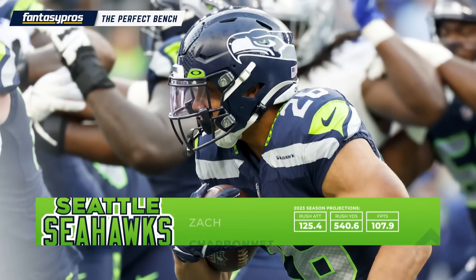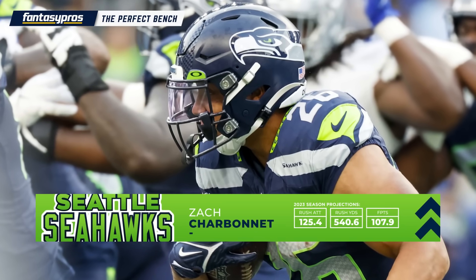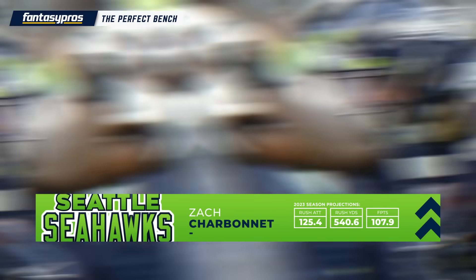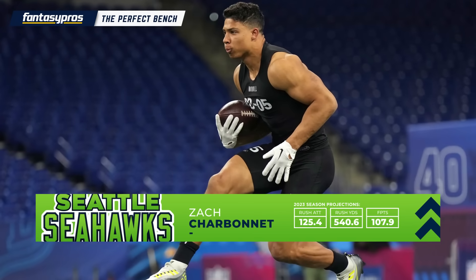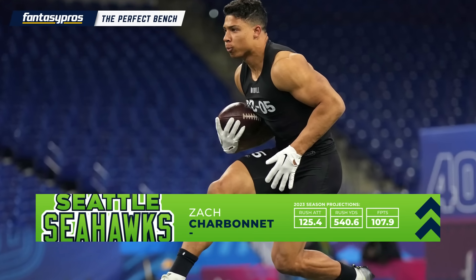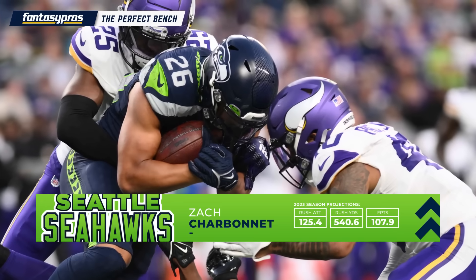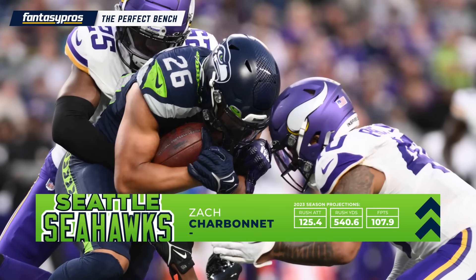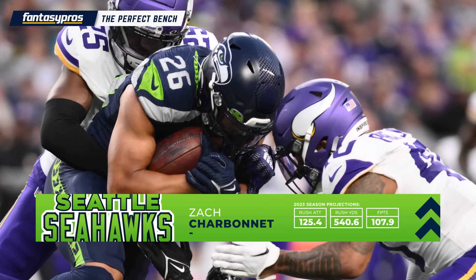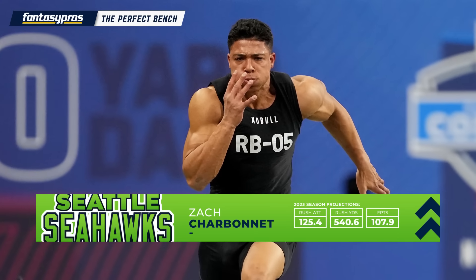An example of a guy with breakout potential that you can target in the mid to late rounds and stash on your bench is rookie running back Zach Charbonnet. Kenneth Walker is the lead back for Seattle in theory, but that's what makes Charbonnet such an interesting pick. It's a very ambiguous situation. Pete Carroll really hasn't given us any specifics about the running back splits for his backfield. Walker could retain his lead back role, but we could also see Charbonnet factor in on third downs as he definitely has the better receiving profile. Charbonnet is a well-rounded player that could also contribute on early downs. This could be a split backfield. At the very least, you're stashing your bench with a young running back whose skillset offers three-down potential capabilities.